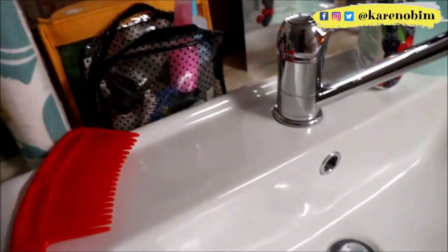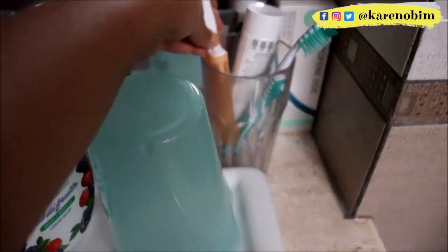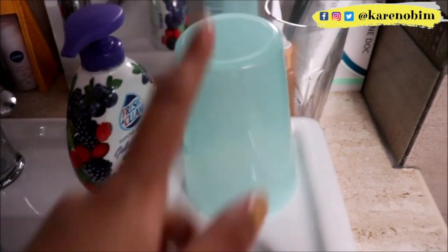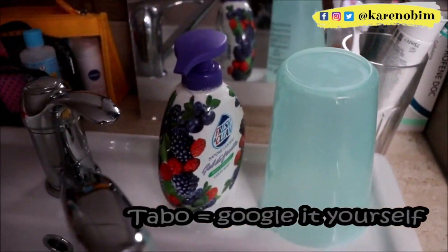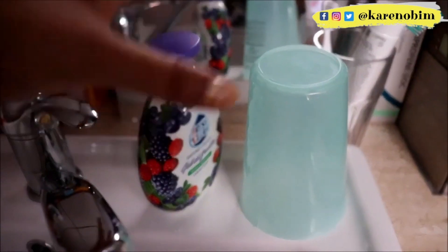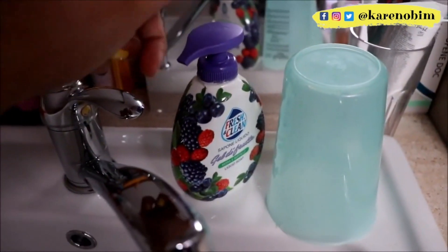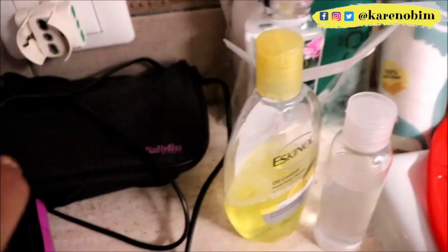Then of course I have my Nivea Pearl and Beauty deodorant — this is a mini. I have my mini toothbrush here, and I use this toothpaste as well. And then I have this tabo — tabo is a Tagalog word, do your research! It's actually a container I found somewhere that I use as a tabo. I also found a hand washing cream here that I forgot to show you.